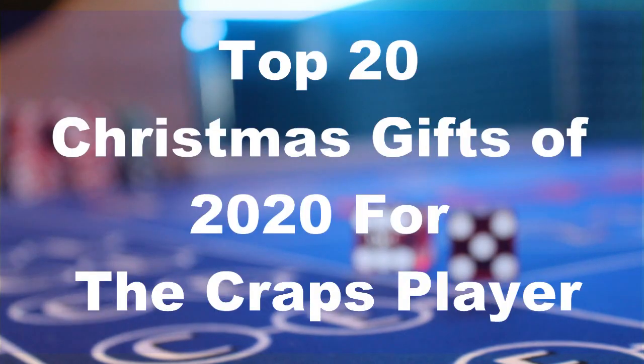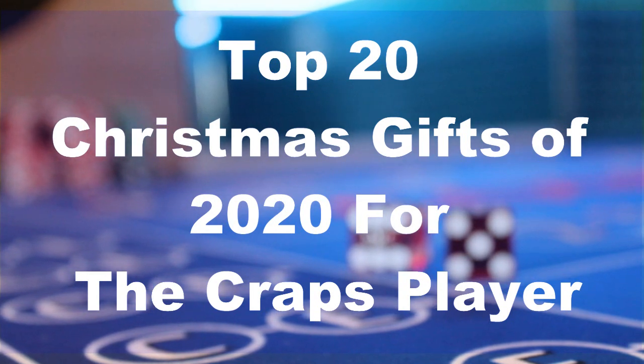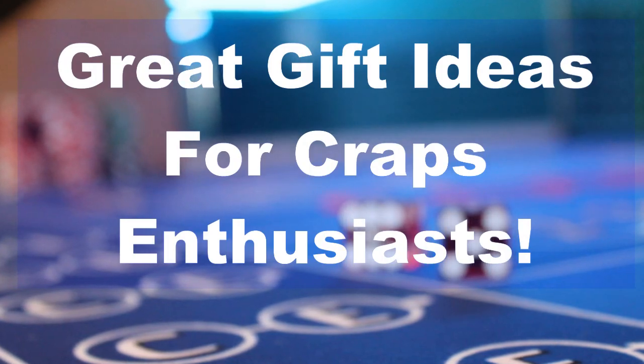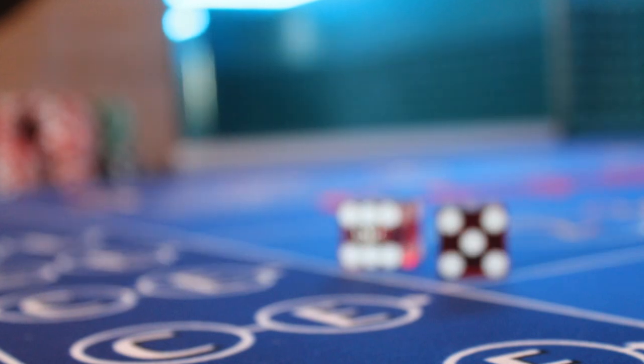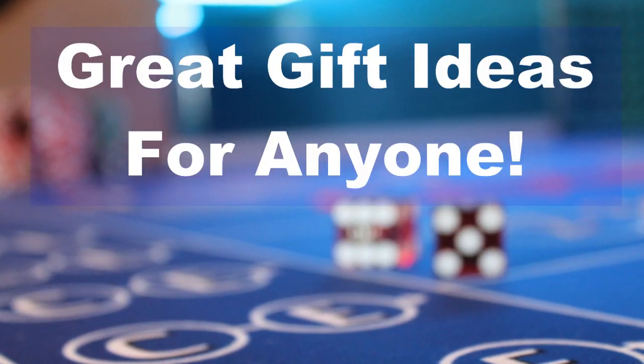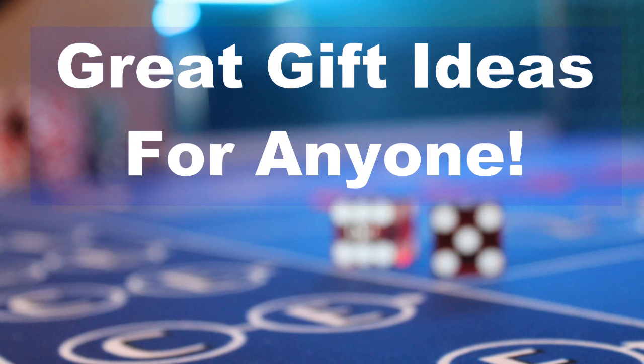Welcome to the $5EO channel and our video on the top 20 Christmas gifts of 2020 for the craps player. In this video, we will run through some great gift ideas for someone who is a craps enthusiast. And although some of these gifts are specific to the craps player, there are many that are just great Christmas gift ideas for anyone.